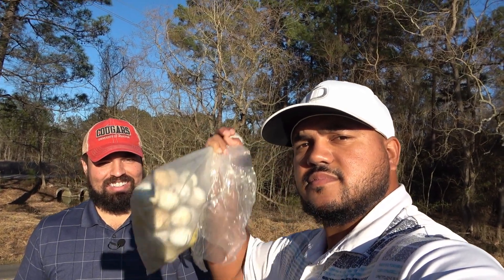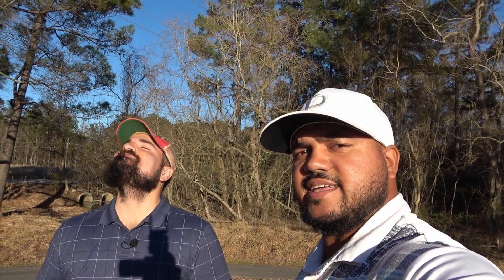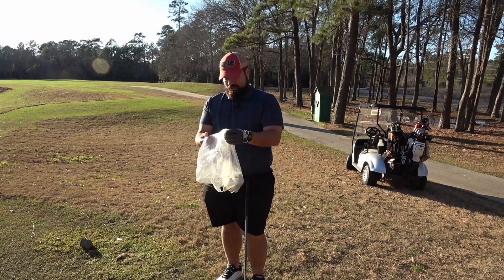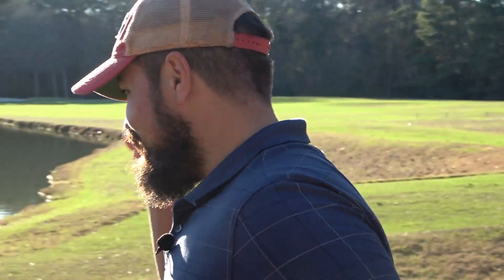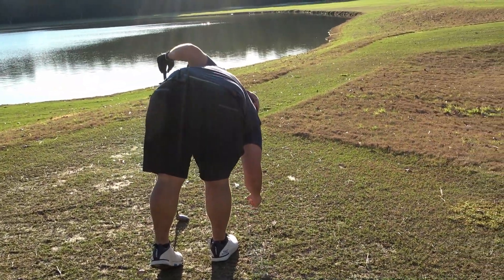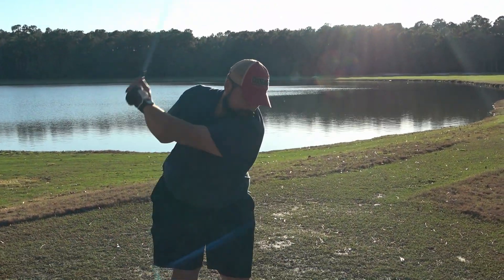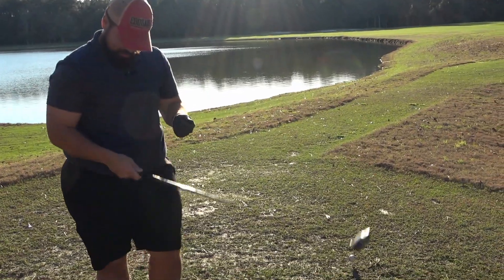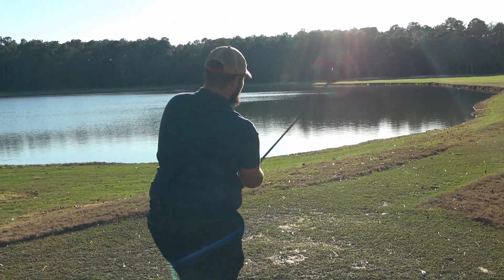Not only are we going old school with the clubs, we're going old school with the balls, baby. Put your Max Flis up - let's get it. Some Wilson Pro Staff to go with my Wilson Pro Staff. Birdie incoming. I have no idea where this is going. I guess I can slightly tee this up. Just so you viewers know, I got these clubs from a garage sale. I'm not even sure all the clubs have grips on them, so we'll see.